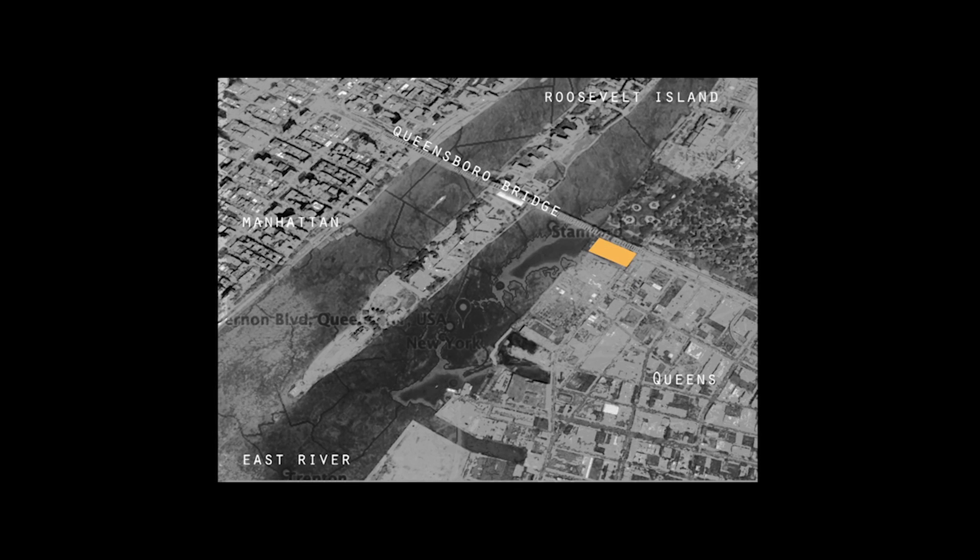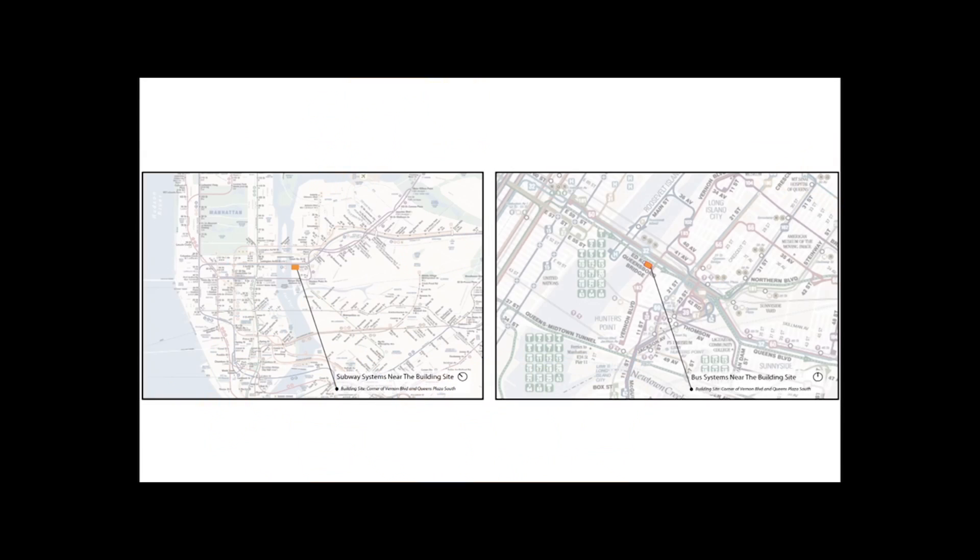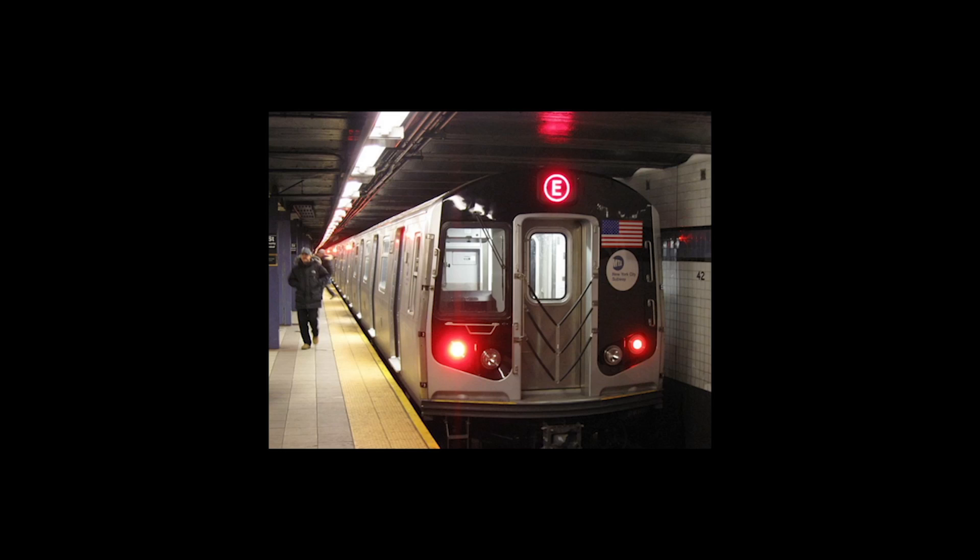The crime rate of our selected site is in the lowest bracket of New York, with fewer than 0.3 crimes per 1,000 residents. The site is located in somewhat of a transportation hub, with access to numerous subway lines and a bus station directly across the street.